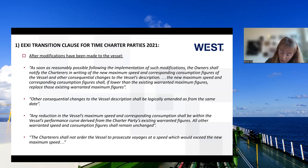The BIMCO guidance notes refer to the speed warranty and consumption warranty but don't give much guidance about what other logical amendments they have in mind. The clause also says any reduction in speed and consumption shall be within the vessel's performance curve derived from the charter party's warranted figures — a term I'm not aware of in case law, perhaps from IMO regulations, an area that will be fleshed out in practice. And charterers shall not order the vessel to prosecute voyages at a speed which will exceed the new maximum speed — baking the new speed and consumption into the charter party after modifications.